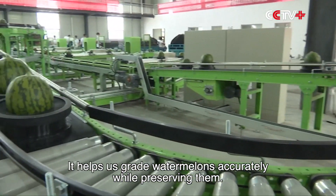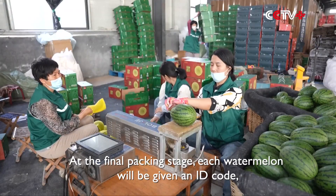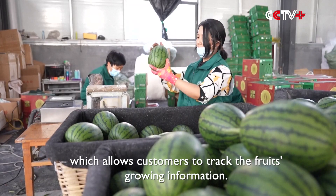It helps us grade watermelons accurately while preserving them. At the final packing stage, each watermelon will be given an ID code, which allows customers to track the fruit's growing information.